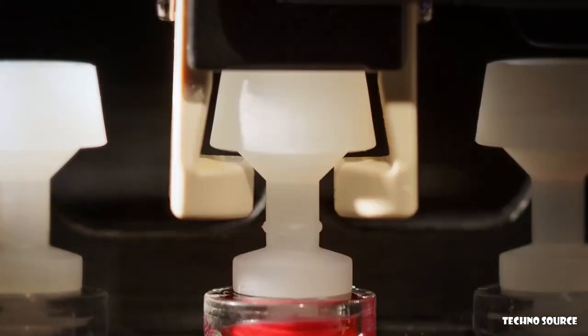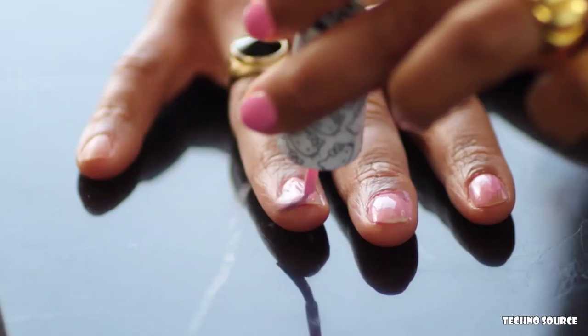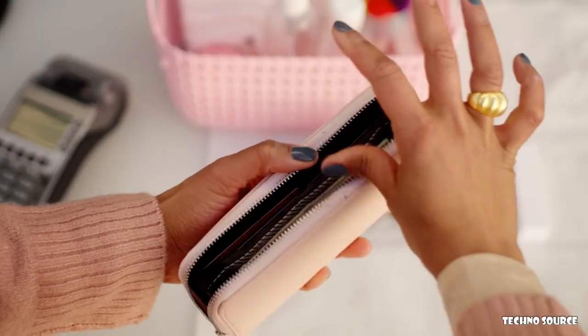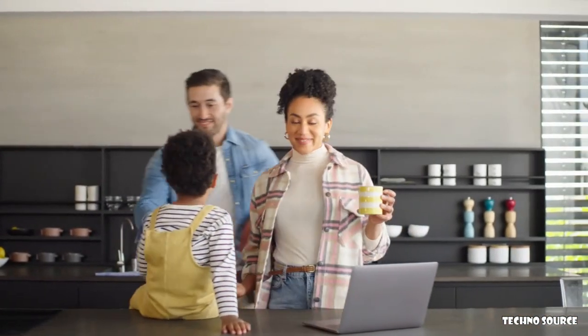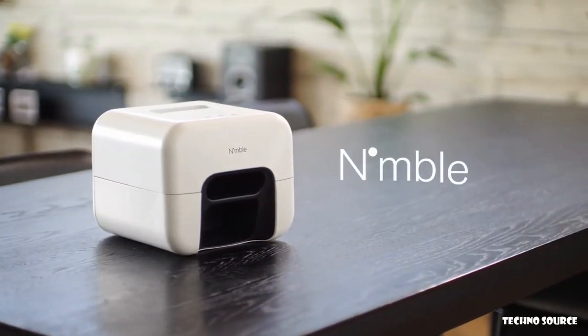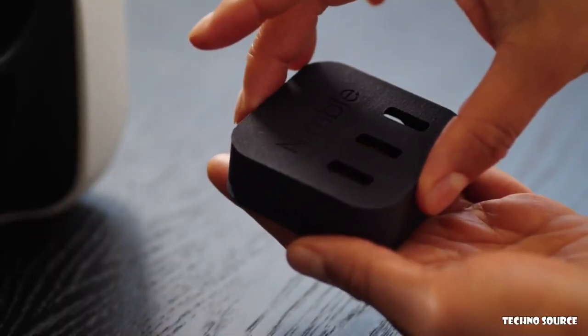Simple, effortless, and accessible are not words typically associated with perfectly painted nails. But what if you could get a flawless manicure at home, on your schedule, and without having to lift a finger? It's not a hypothetical question. It's Nimble, the first ever smart device to flawlessly paint and fully dry your nails.